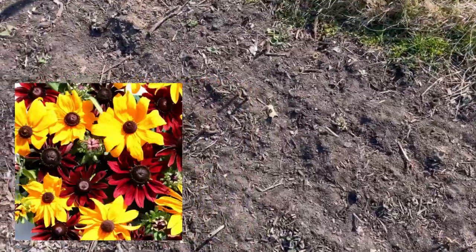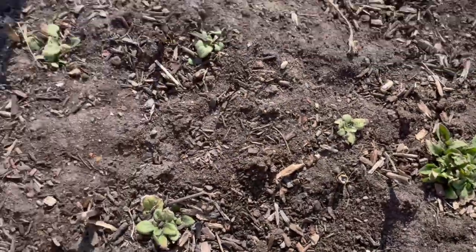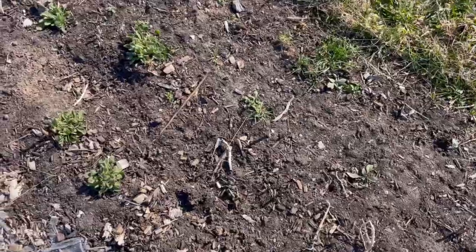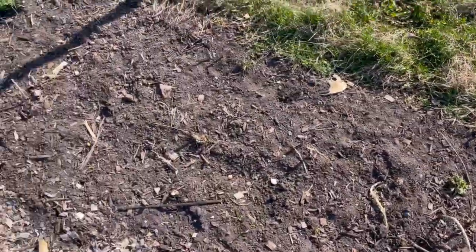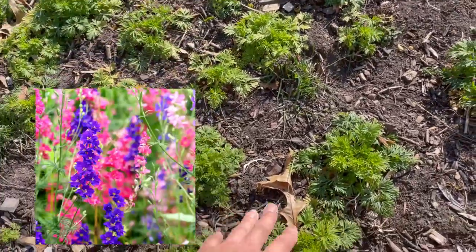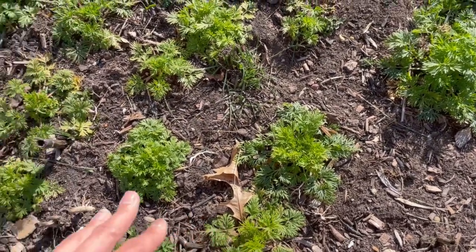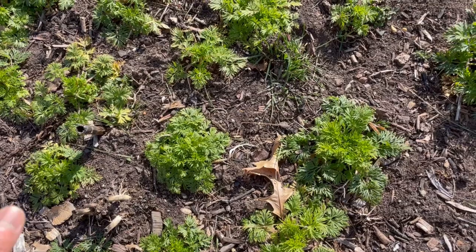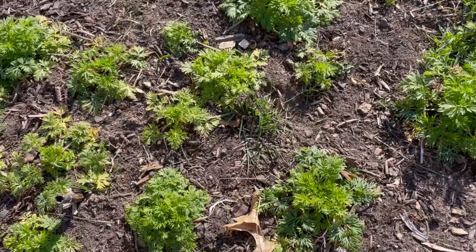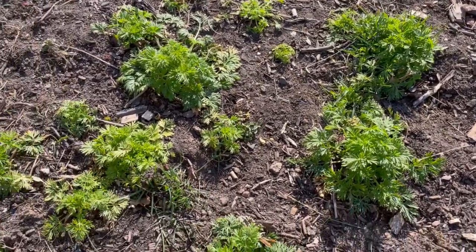This is actually larkspur, which is surprising to me how well it's grown. These were started in soil blocks by Jess, given to me relatively last minute — I put them in around early November — and I was just like, if they live, they live. And they are doing really well, especially compared to some of the other stuff in the field.